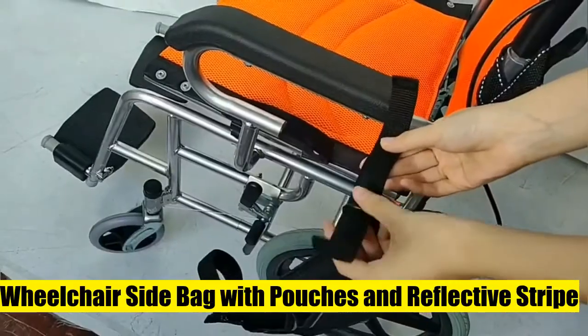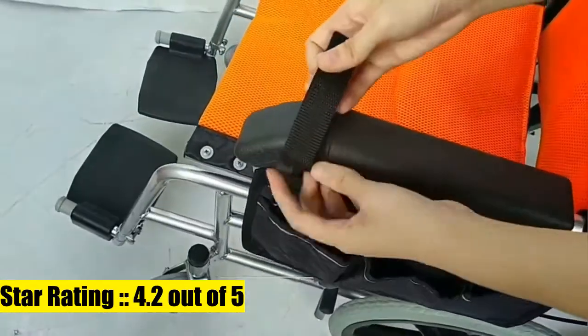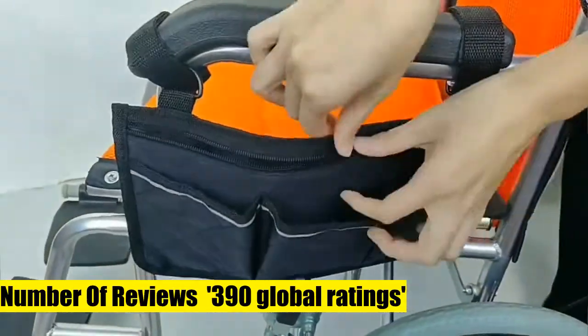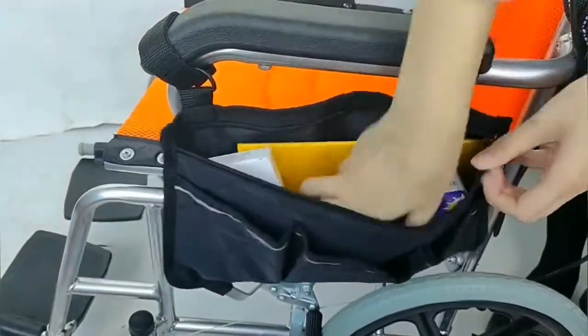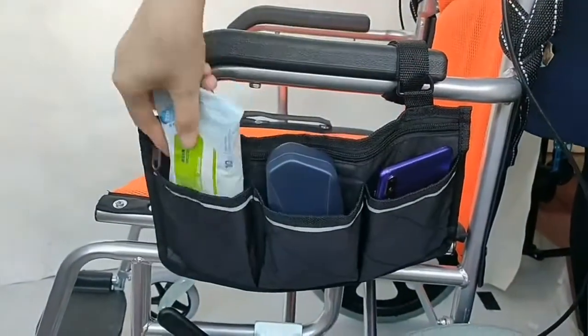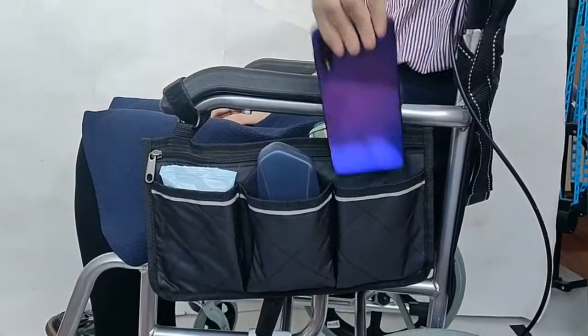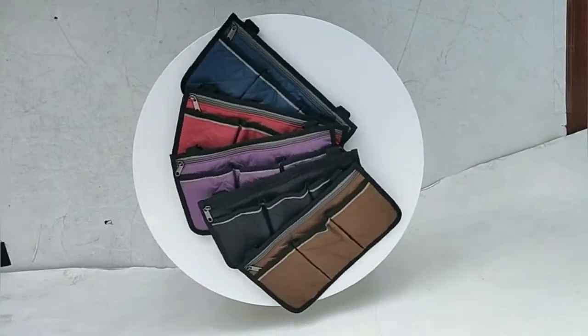Keyfit wheelchair side bag with pouches and reflective stripe — lightweight and convenient. With this wheelchair armrest side bag, you can put your essentials such as phone, wallet, and medications with you and go out. No need to dig everywhere looking for your important things. Comfortable and quality material: this armrest side storage bag is made of Chunya textile PP cotton non-woven material.